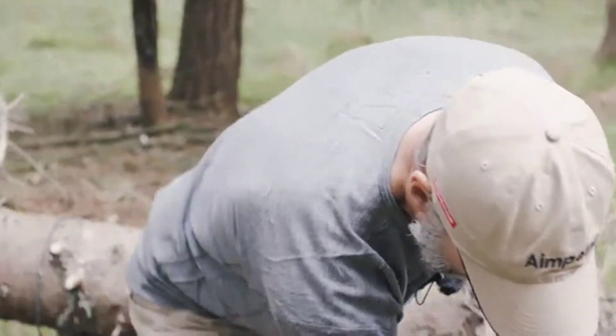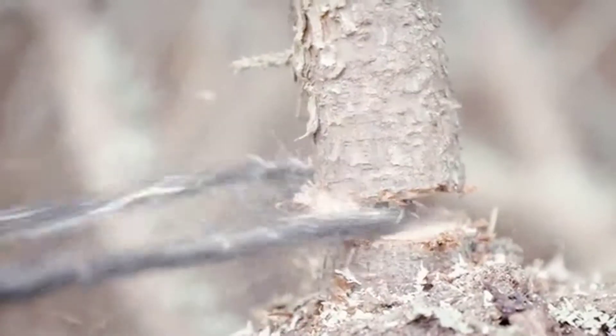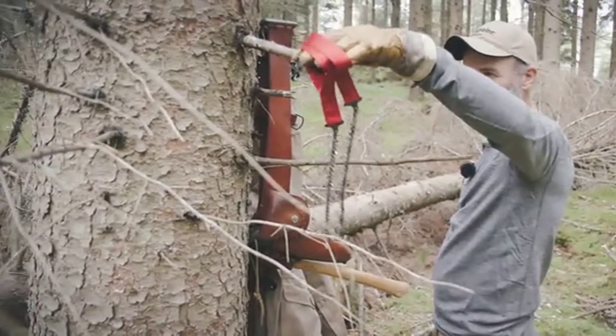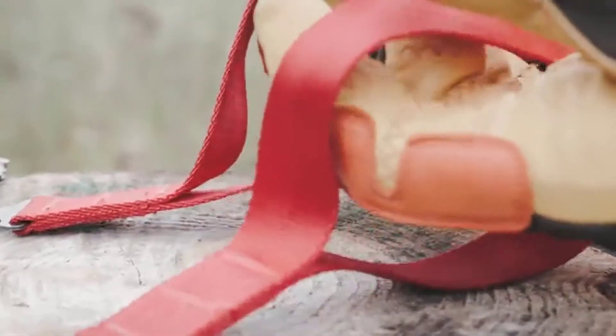an axe, and of course a saw. With the Nordic Pocket Saw I have a very small and powerful piece that I can easily carry in my pockets or in my backpack and have easy access to whenever I need it. The saw provides smooth and effective cutting in both directions. The strong and durable nylon handles ensure a safe